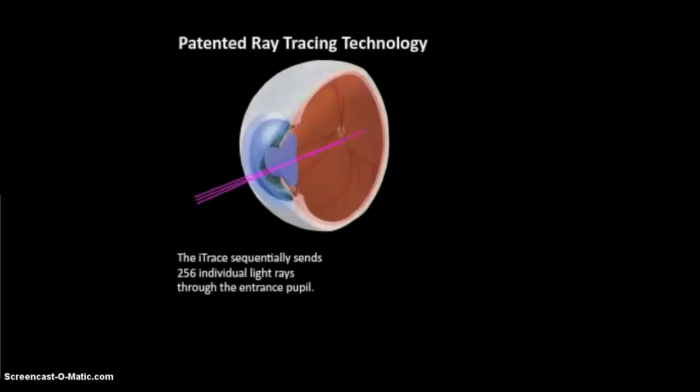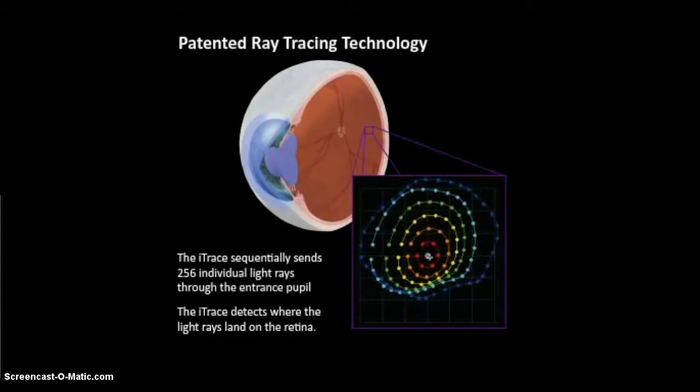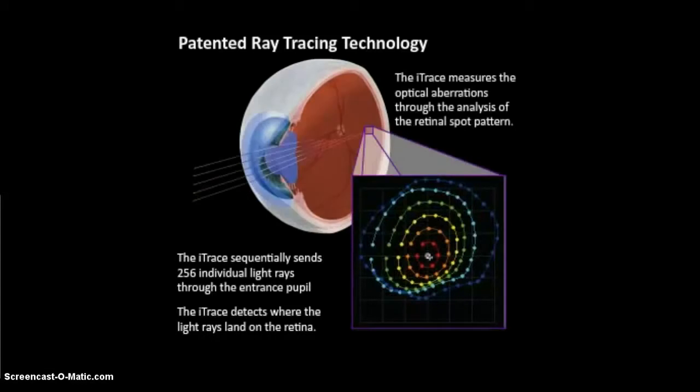The iTrace rapidly projects 256 sequential parallel beams through the pupil within milliseconds. By charting the precise position where each of these beams lands on the retina, you can then use powerful software tools to generate graphical displays of the visual performance of that patient's eye, providing a complete analysis of their visual function.